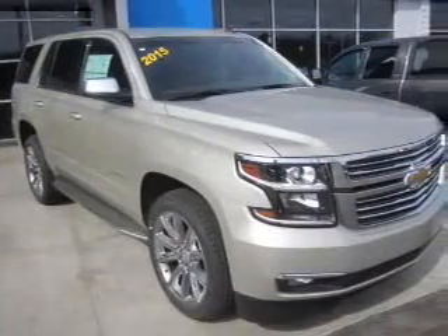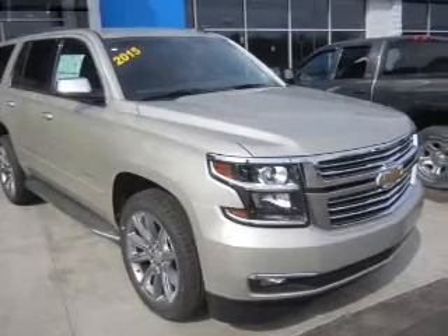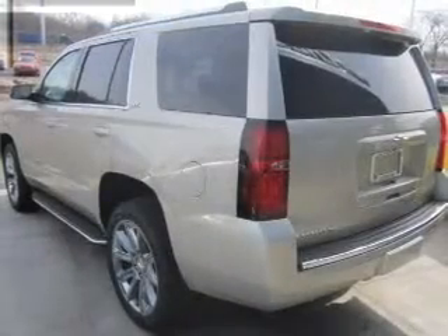Treat yourself to a premium sound system. Brake safely with the anti-lock braking system. Heated seats offer comfort in cold weather. Enjoy the flexibility of multi-zone temperature controls. Memory settings are just one of the extras.